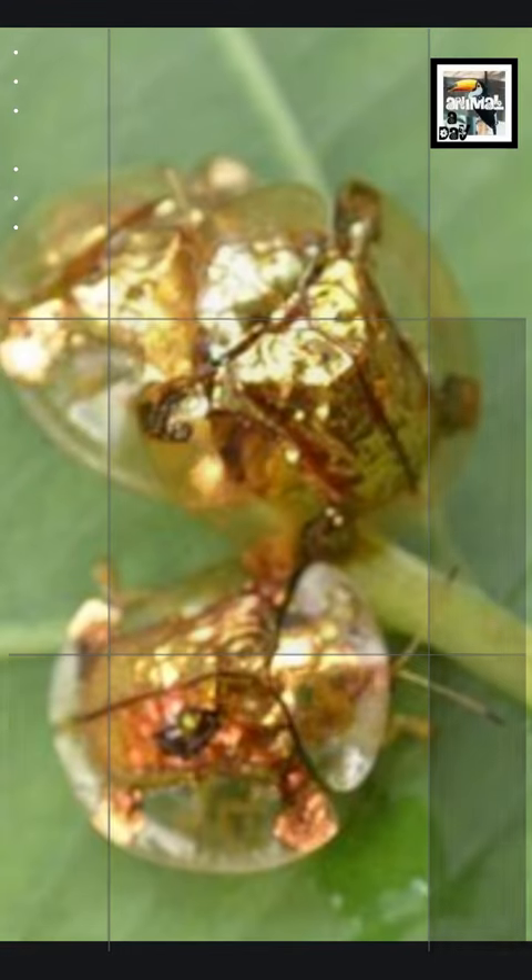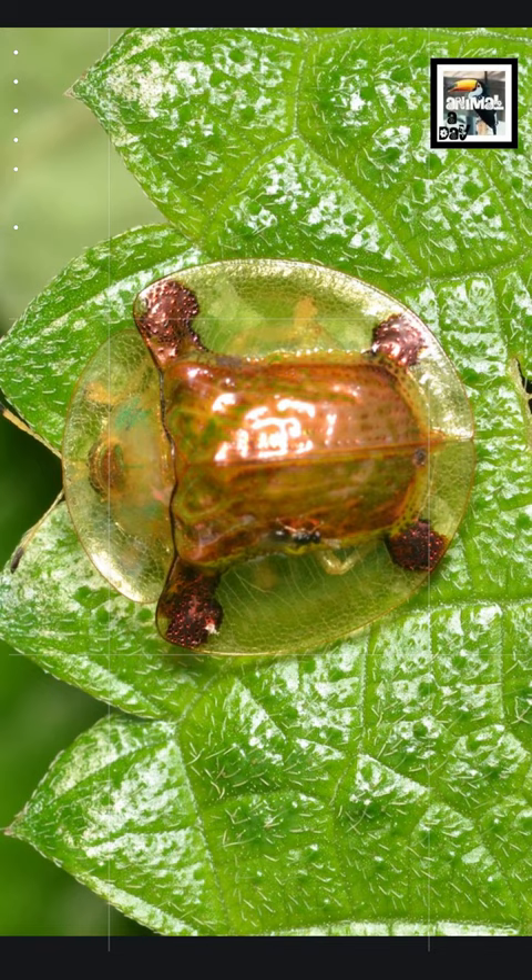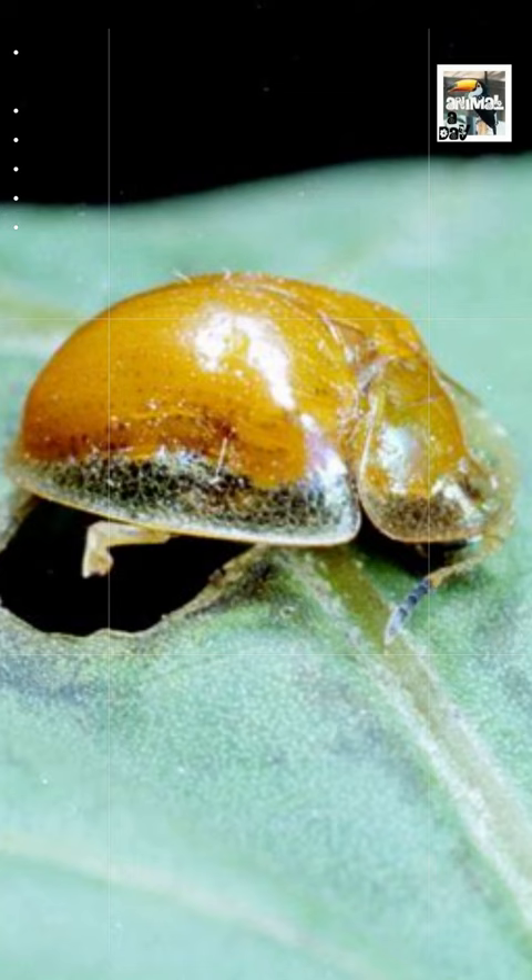Welcome to Animal A Day! Quick Golden Tortoise Beetle Facts: The Real Golden Beetle Broach. The Golden Tortoise Beetle, or Gold Bug, is a unique species of leaf beetle that has a domed tortoise-like shell that looks like it's made of really shiny gold. The outer edge of the shell is almost clear.